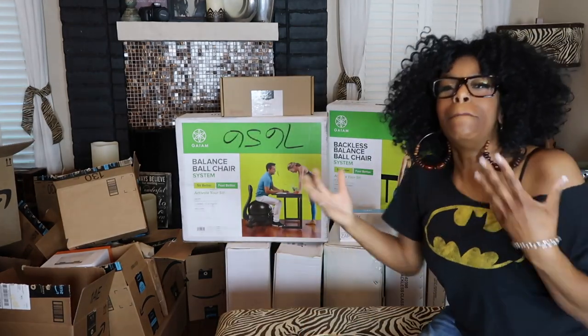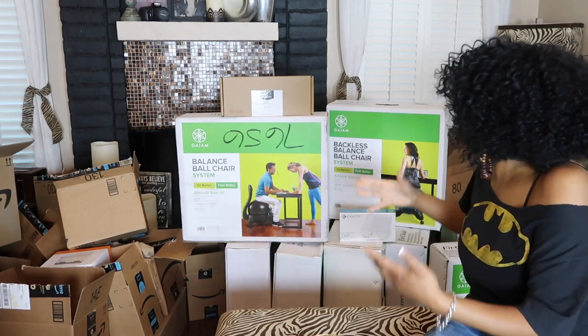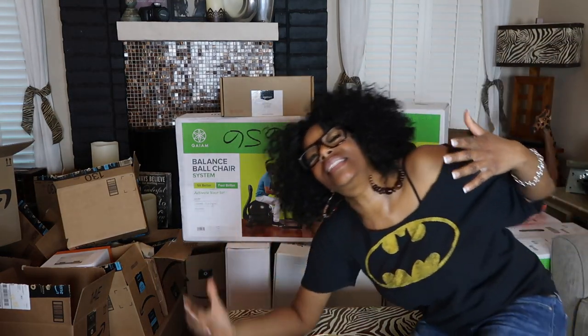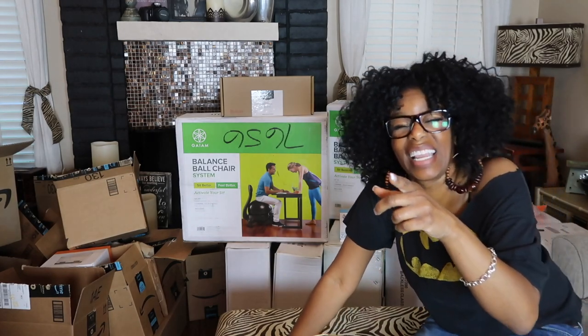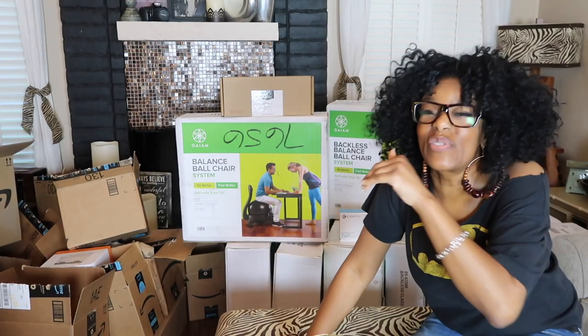I mean it's just boxes on top of boxes and boxes and boxes and I'm so excited. But you have not been into my garage, which is crazy.